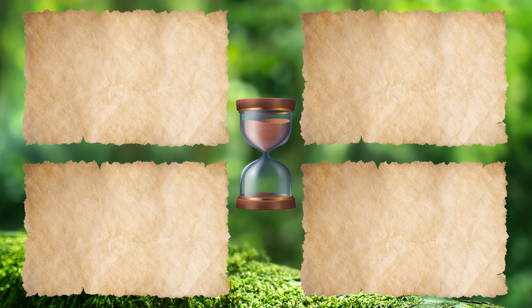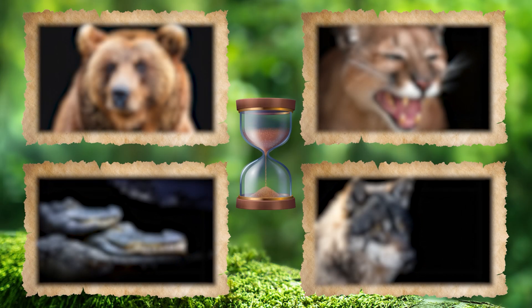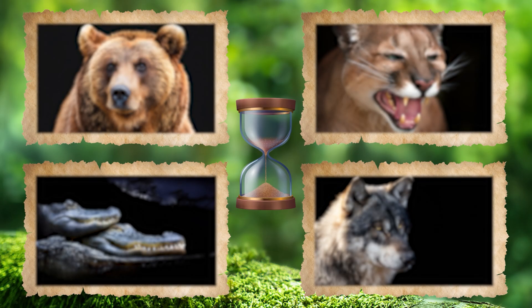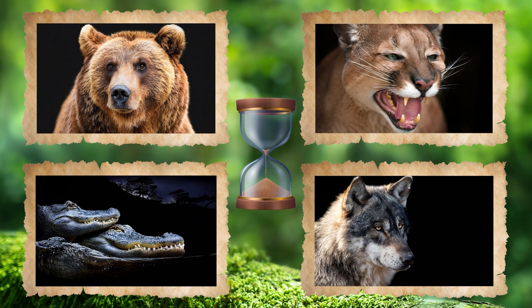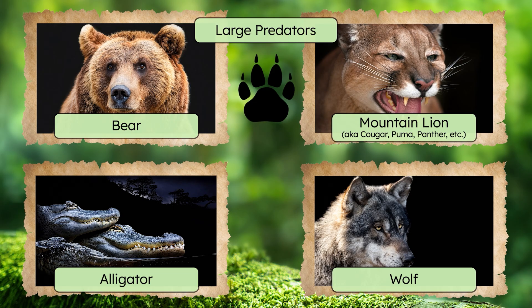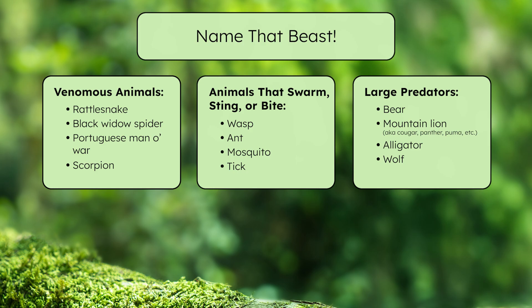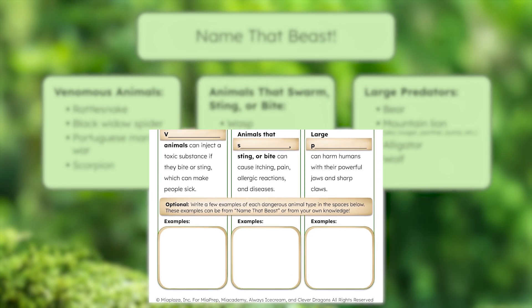Time for our final round of Name That Beast. Get guessing. Nice job — I see a bear, a mountain lion, an alligator, and a wolf. What makes these animals dangerous? These are all large predators. They've got built-in weapons like powerful jaws and sharp claws, and they can seriously harm humans if they feel threatened. Thanks for playing Name That Beast. How many dangerous animals did you recognize? Maybe you thought of others, too — feel free to add examples to your survivor's guide.